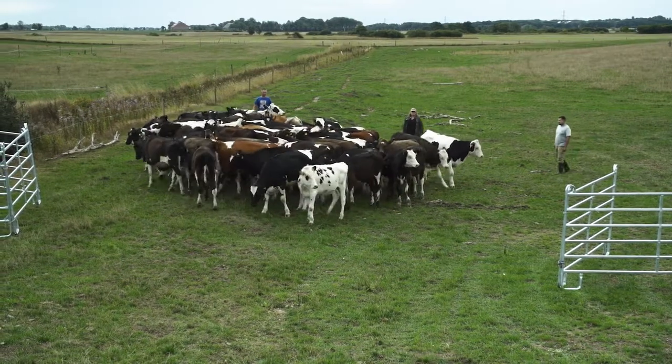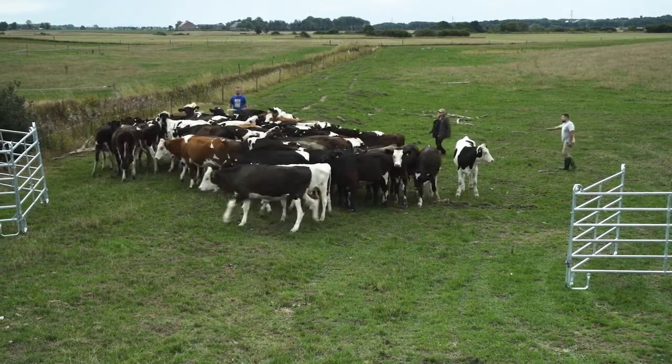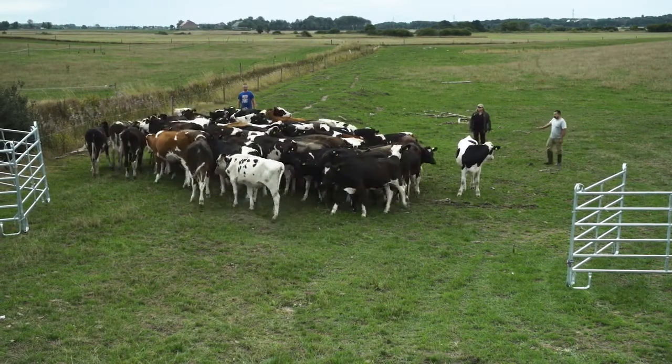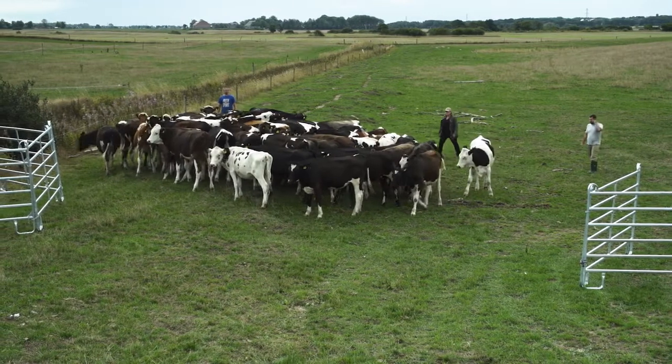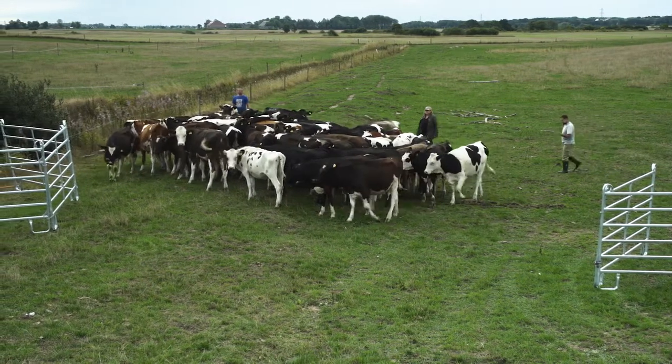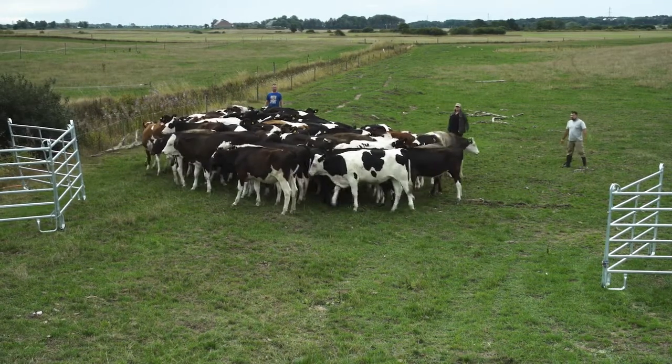They keep moving all the time, and this is important because the cattle like to be able to know where the handlers are. Handlers can make the mistake of stopping and just staying in one place, and this can cause some confusion amongst the group because they can't judge what the handler is up to.